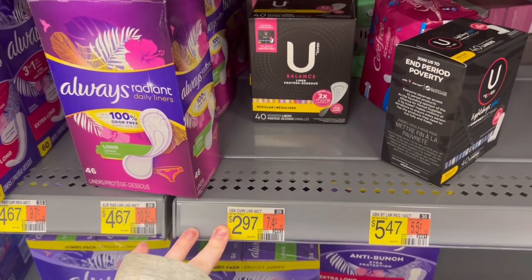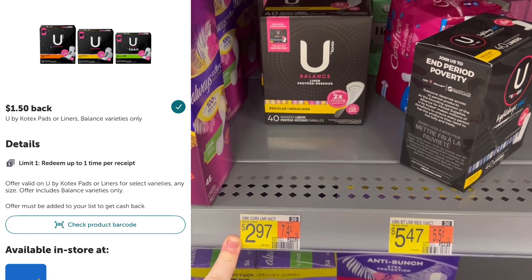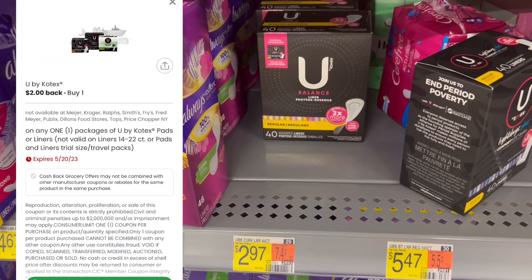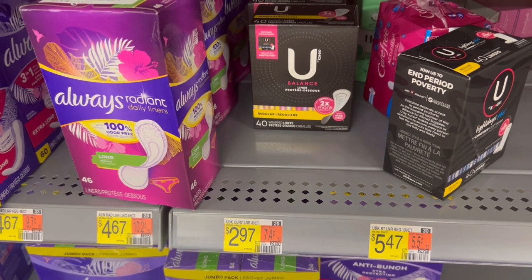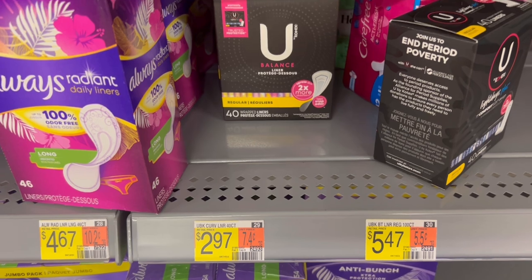I gotta talk quick and loud. These U by Kotex liners are $2.97. We have $1.50 on Ibotta and $2 back on Coupons.com — makes this a $0.53 moneymaker, so I'm definitely gonna pick this up.